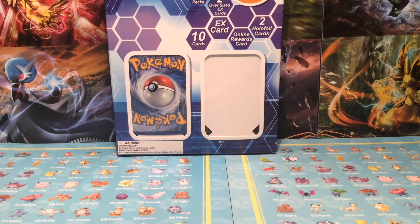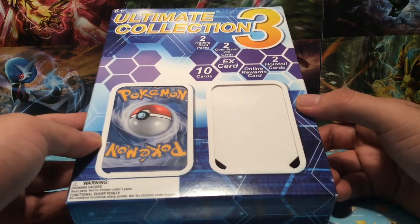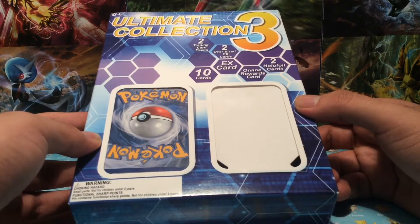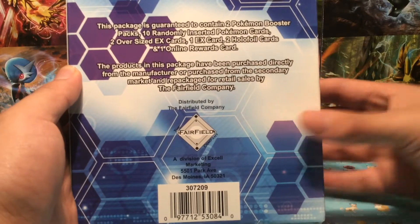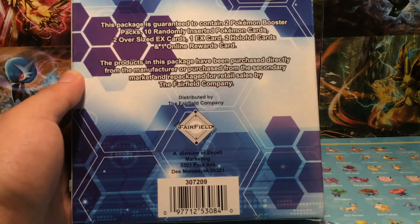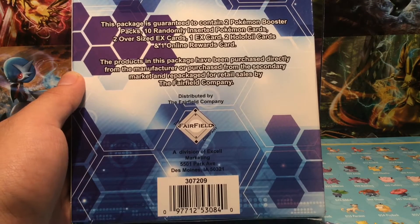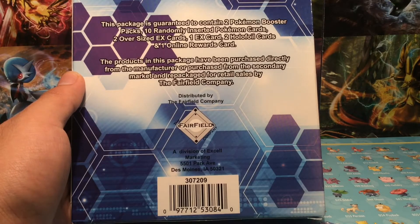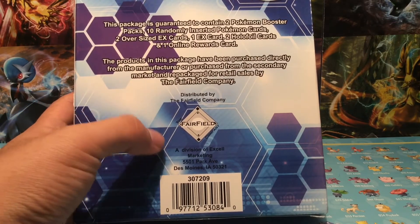Let's go ahead and crack into this bad boy. You guys can see: Ultimate Collection — two trading card packs, two oversized jumbo king-size cards, whatever you want to call it. You guys can pause the video if you want to read it. It says the product in this package has been purchased directly from the manufacturer or from the secondary market and repackaged for retail sales by the Fairfield Company.